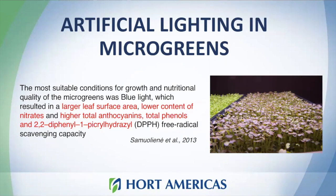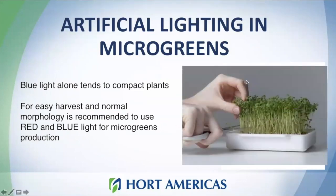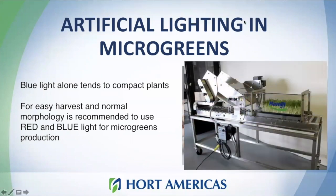Blue light alone tends to make plants a little compact, so we recommend using light that includes red as well. Plants use a lot of red light for photosynthesis, so combining blue and red light keeps your plants nutritious, with good morphology and great quality. Morphology is also very important for harvesting, since we usually cut microgreens just above the substrate, making stem length a key quality factor. I always recommend investing in a good lamp with high light quality rather than using regular white LEDs — you can really notice the difference.